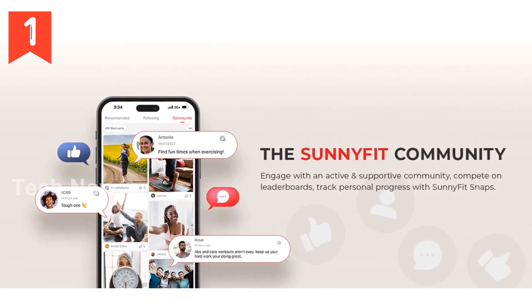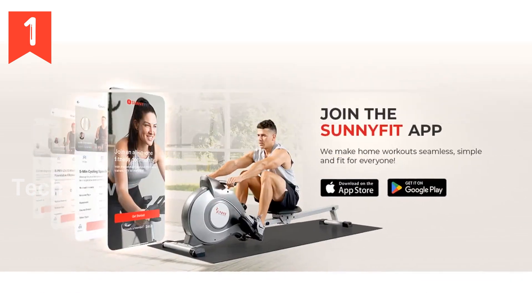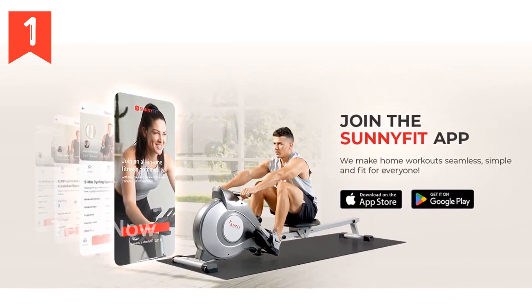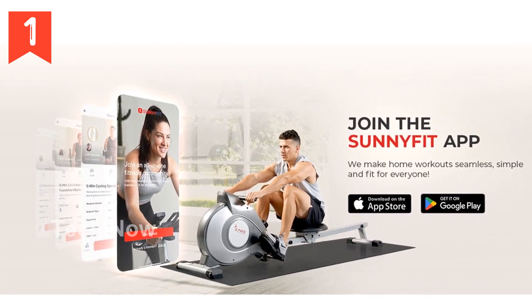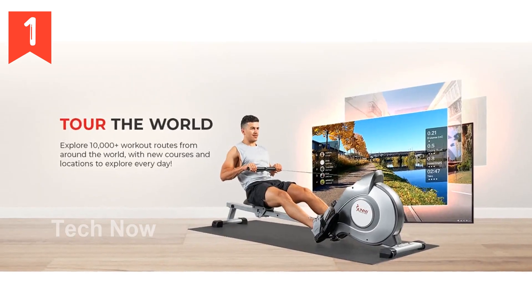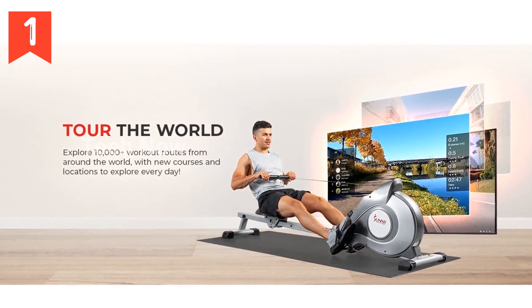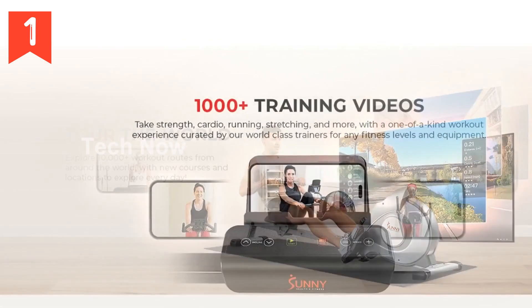One of the standout features of this rowing machine is its supreme comfort. The ergonomically designed cushioned seat ensures support and coziness, allowing you to row for longer periods without discomfort. Don't let strain hinder your goals — stay focused and distraction-free with this exceptional machine.